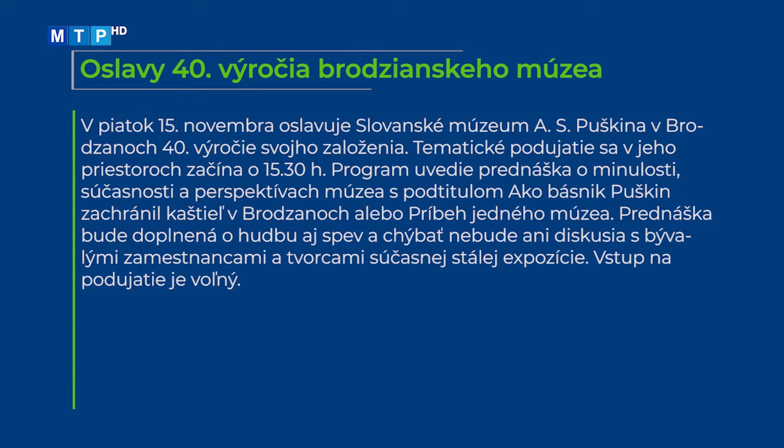V piatok 15. novembra oslavuje Slovanské múzeum Aleksandra Sergejeviča Puškina v Brodzanoch 40. výročie svojho založenia. Tematické podujatie sa v jeho priestoroch začína o 15. hodine 30. minúte. Program uvedie prednáška o minulosti, súčasnosti a perspektívach múzea s podtitulom Ako básnik Puškin zachránil kaštieľ v Brodzanoch alebo príbeh jedného múzea. Prednáška bude doplnená o hudbu a spev a chýbať nebude ani diskusia s bývalými zamestnancami a tvorcami súčasnej stálej expozície. Vstup na podujatie je voľný.